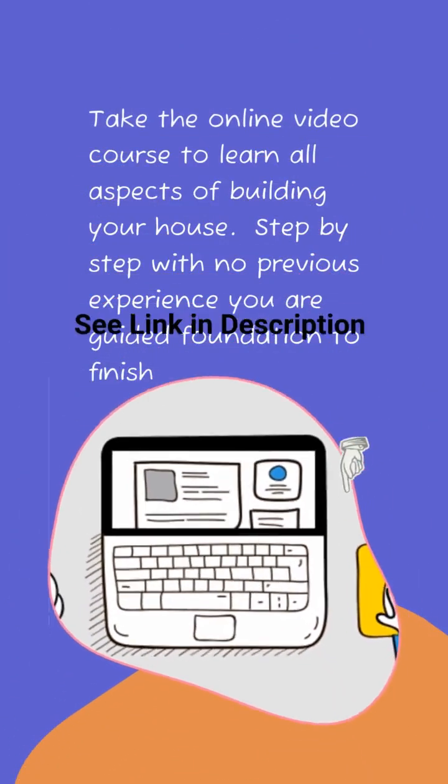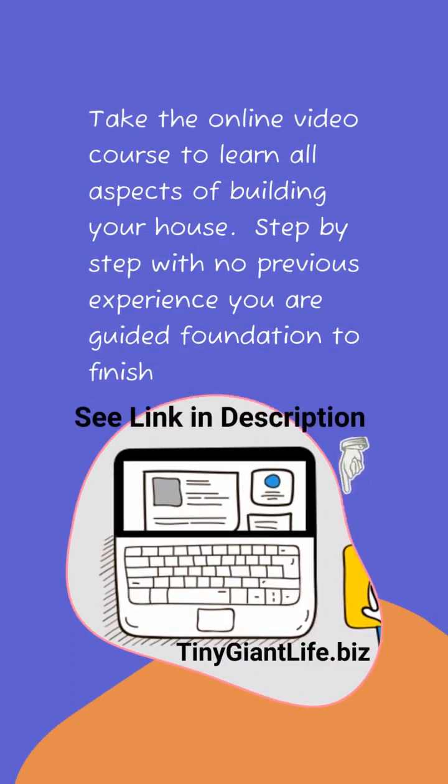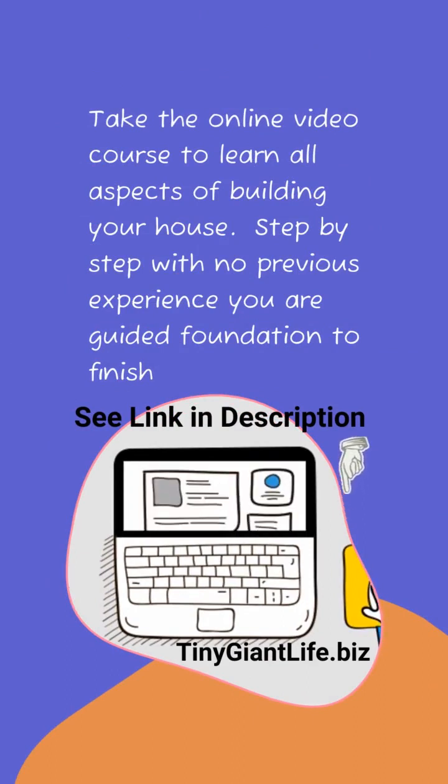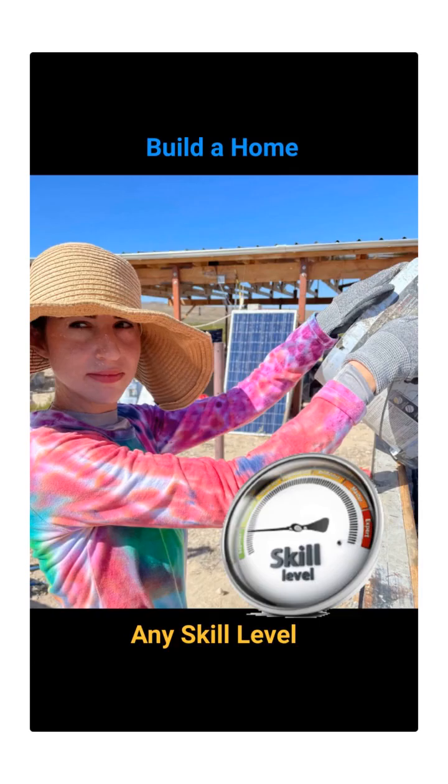I recommend taking the online video course where you'll learn all aspects of building your own house from foundation to finish, step-by-step with no previous experience. See the link in the description or visit tinygiantlife.biz. We'll show you how to build your own home at any skill level.